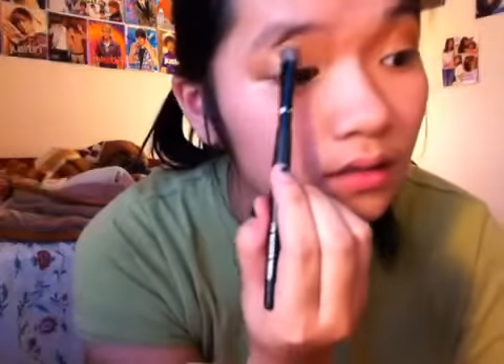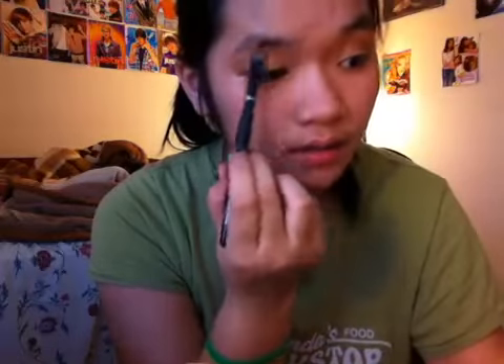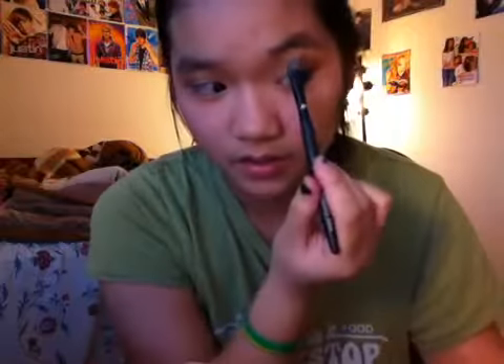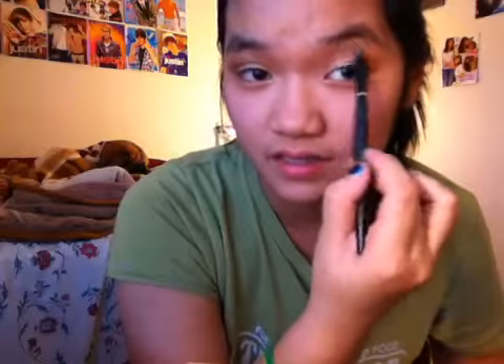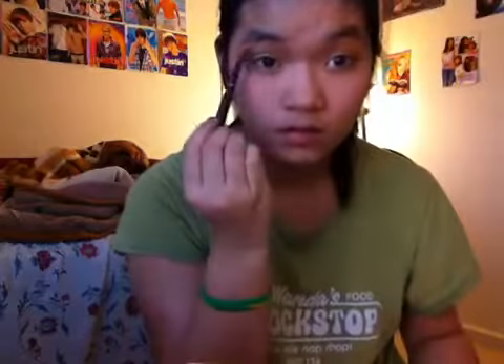I'm going to use the same brush — I don't have many brushes, just the essentials. I'm just going to apply the highlight above the brow bone and do that to the other eye as well. It really highlights your face and looks really nice.